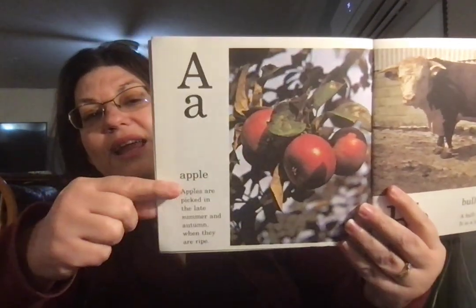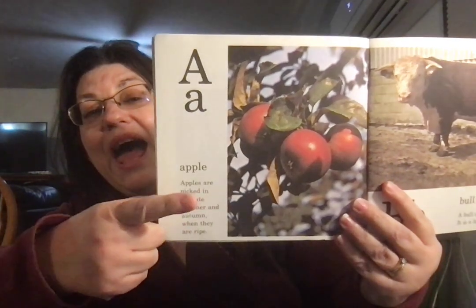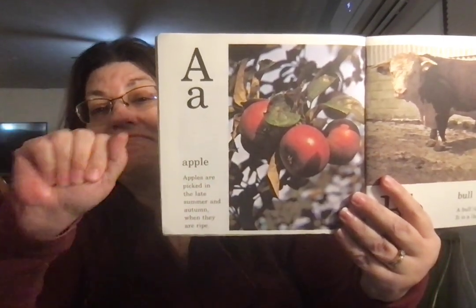Big A, little a. Apple. Apples are picked in late summer and autumn when they are ripe.